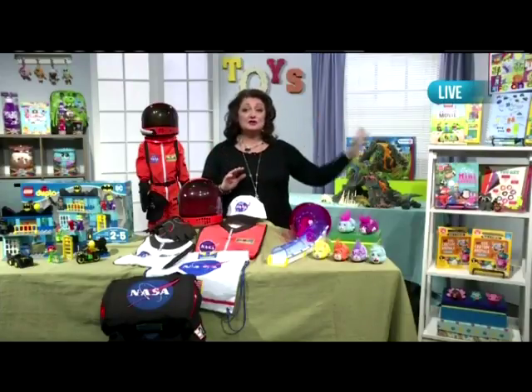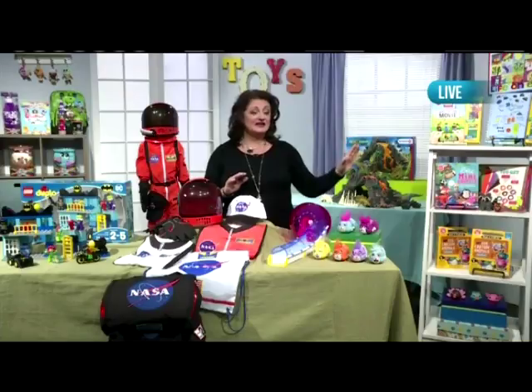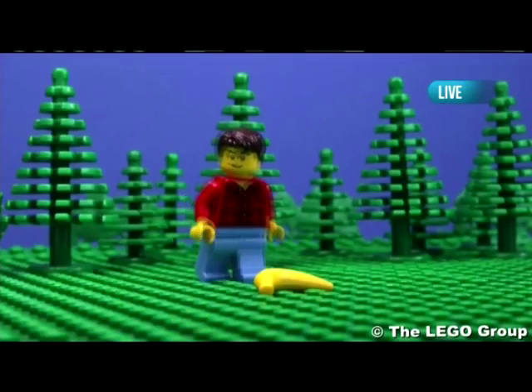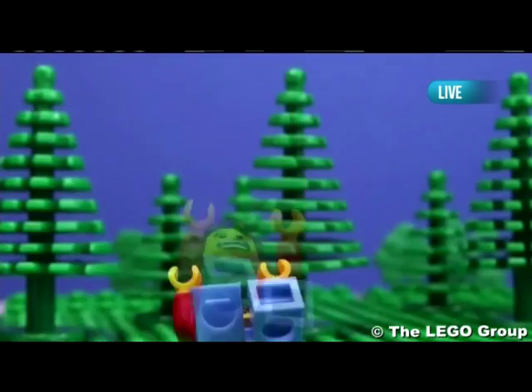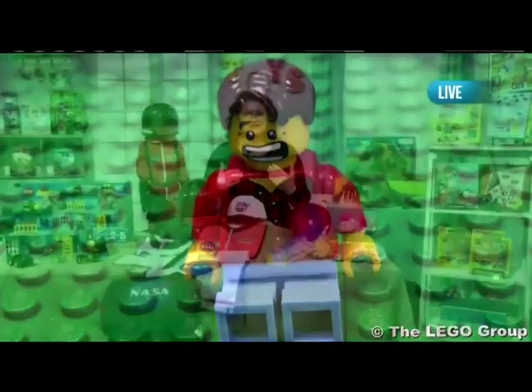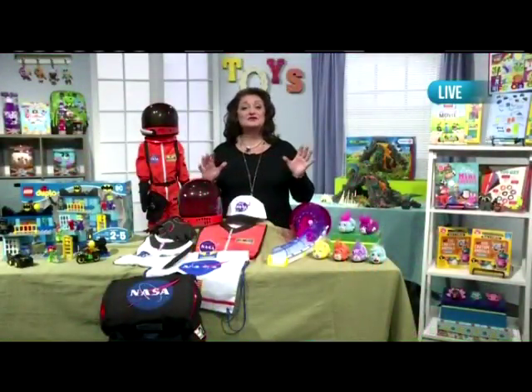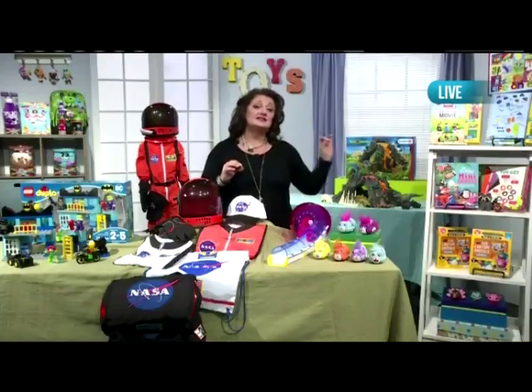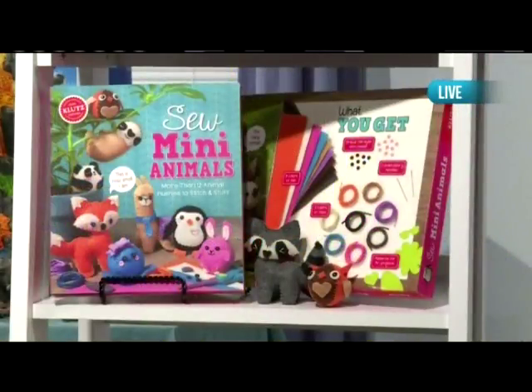Klutz has new titles in their book-based activity kits, including LEGO Make Your Own Movie. Bring your favorite little LEGO minifigures to life with this beginner guide to stop-motion animation. You can create short, funny clips on a phone or a tablet using six backgrounds and 36 LEGO elements, including a banana. A follow-up to the best-selling So Many Treats is their kit called So Many Animals, which lets you stitch and stuff an assortment of fuzzy animals from felt.